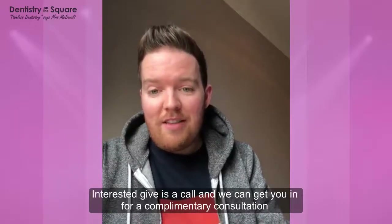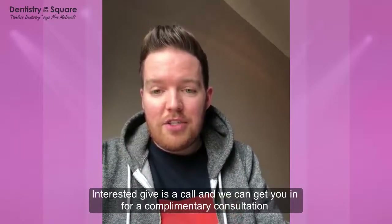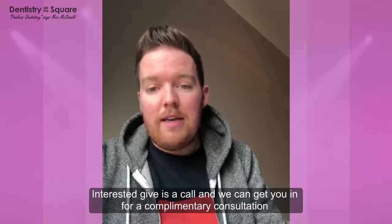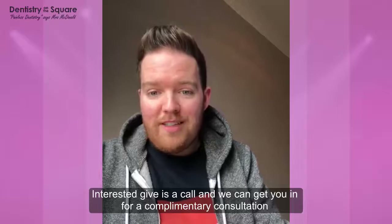If you're interested in anything like this and you want to get your teeth nice and straight, please give us a call at the practice. We'd love to get you down and have a chat and see what options we've got for you. Take care.